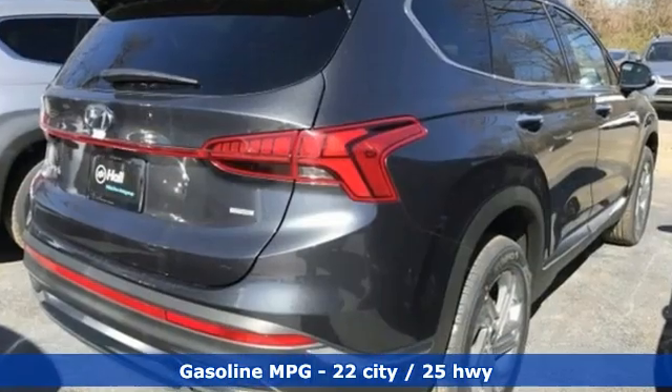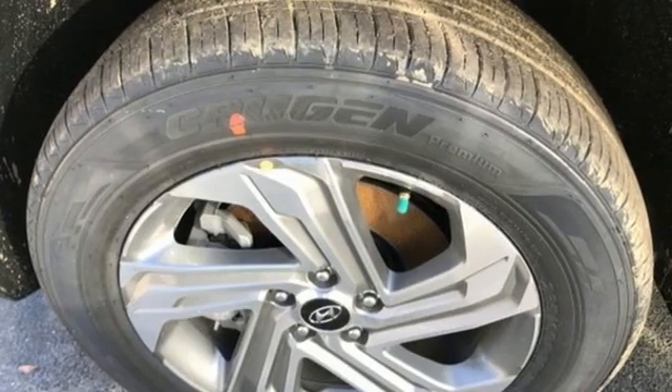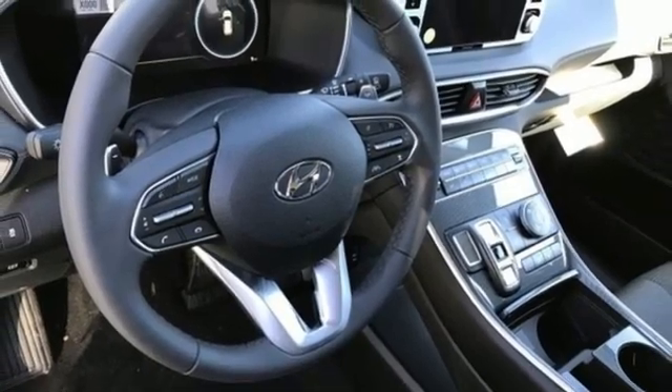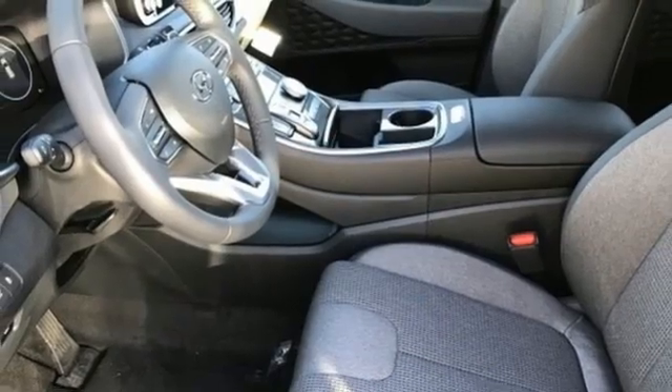Automatic transmission, dual zone climate control, streaming audio, auto-dimming rearview mirror, front heated bucket seats, remote engine start smart device, external memory control, hands-free liftgate, inductive device charging, and inline four-cylinder engine.